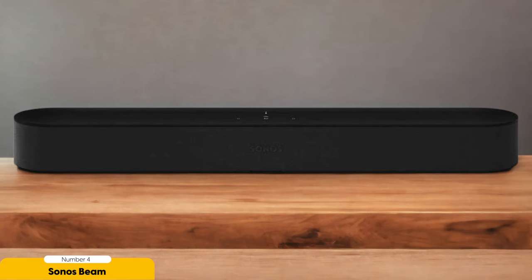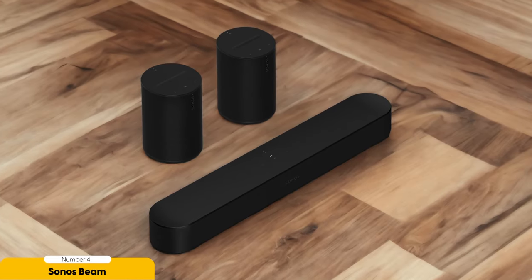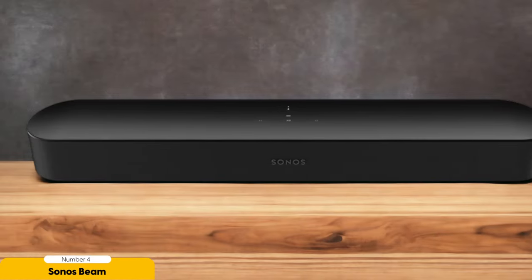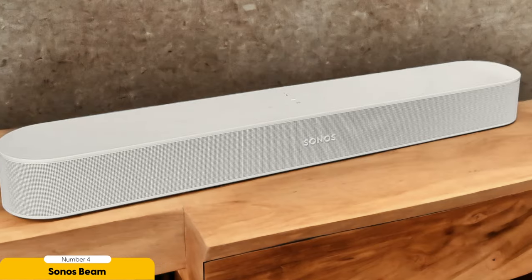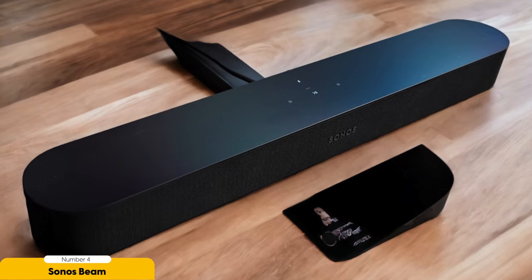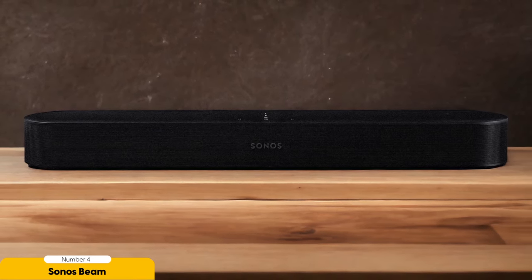Number 4: Sonos Beam – Best for Most People. For most people, the Sonos Beam is the top choice when it comes to finding the best soundbar for LG TVs. This all-in-one soundbar offers powerful onboard processing and Dolby Atmos support, ensuring an immersive audio experience. What sets the Sonos Beam apart is its broad soundstage and great app with convenient controls. While it may lack HDMI pass-through and a subwoofer, it more than makes up for it with its ability to enhance TV sound quality and deliver punchy and spacious audio.